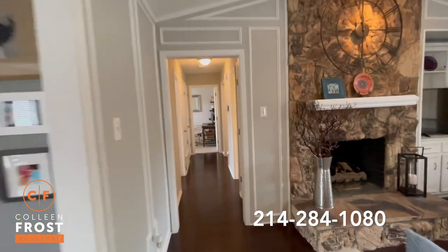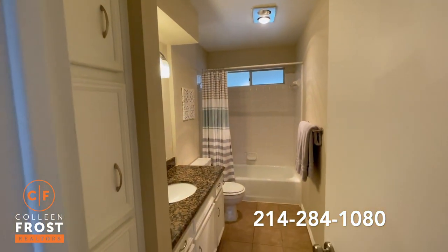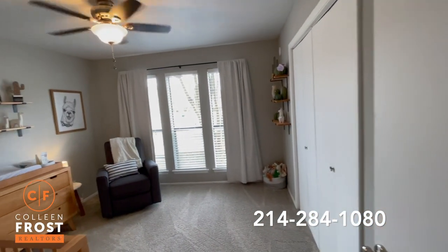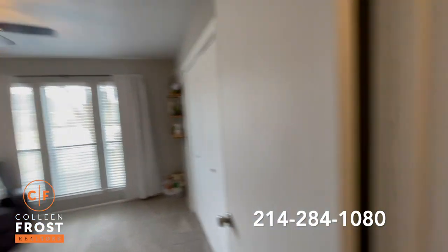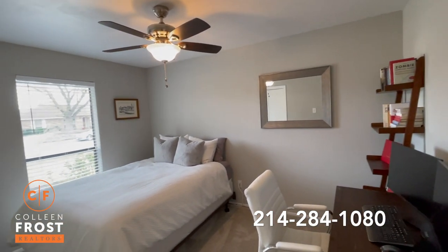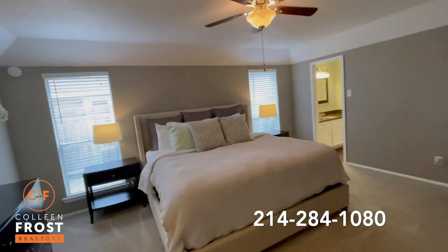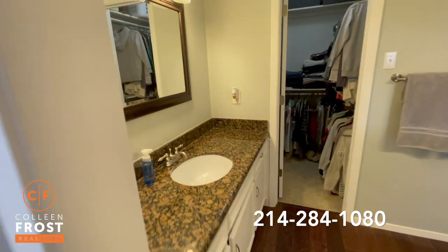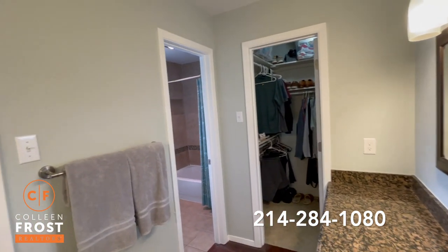We'll now come down to the three bedrooms. First, we have the secondary bathroom with beautiful granite countertops. We have our first secondary bedroom — you'll notice how oversized this is. Here is our second secondary bedroom. And our master retreat. We'll come into the updated master bathroom with granite countertops. Absolutely beautiful.